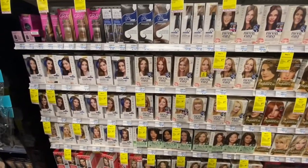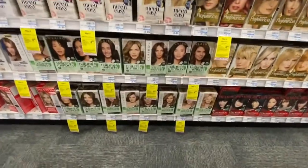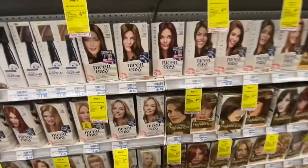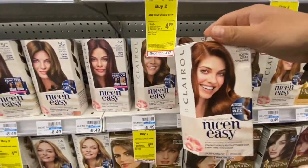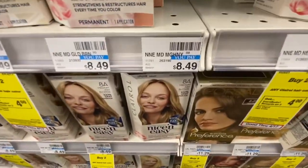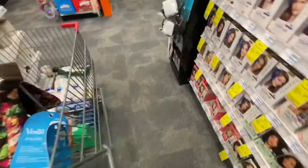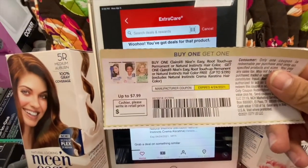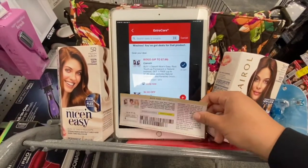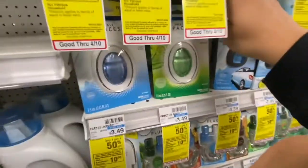Next I'm picking up two Clairol hair colors — the Nice & Easy and the Root Touch-Up. They're $8.49 each — buy two get a $4 ExtraBuck back. For coupons I have a digital buy one get one free and a paper one, and I'm hoping they both glitch and come off so I just pay a dollar and get $4 back, making these free and a $3 money maker.